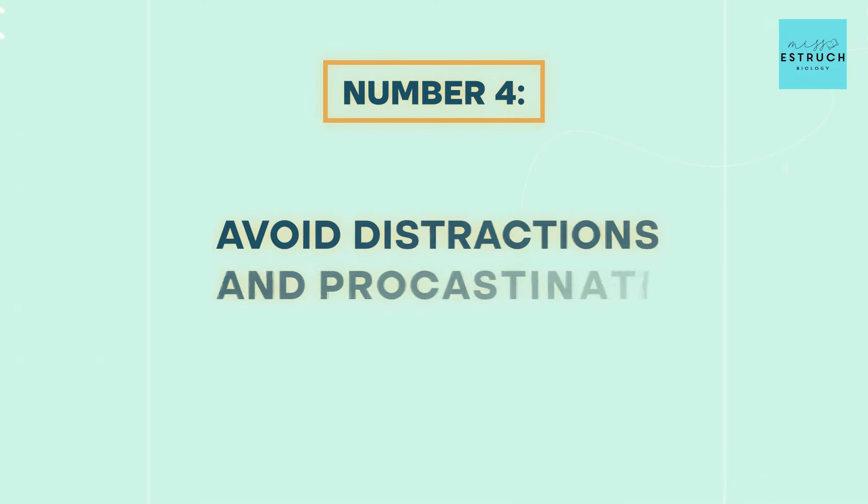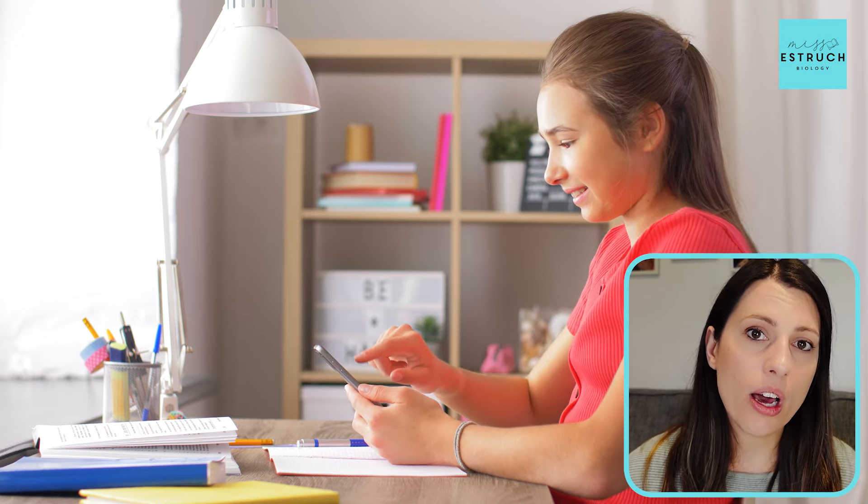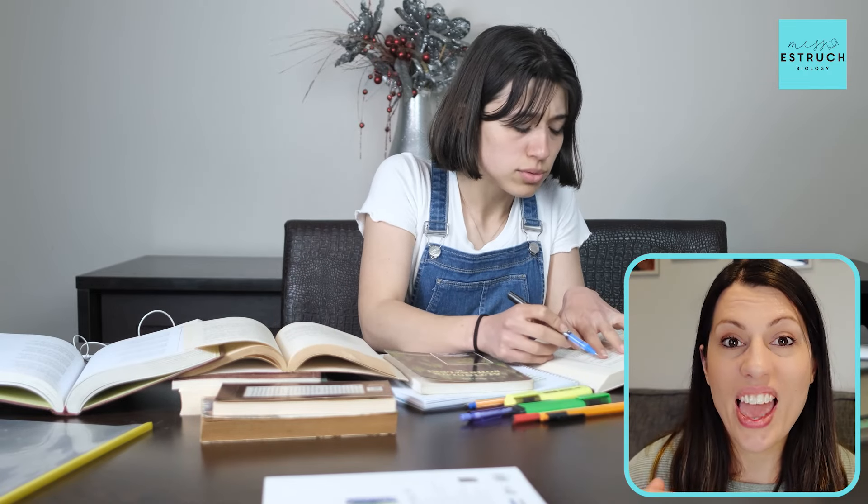Number four is avoid distractions and procrastination. Now we all know that affects the quantity of revision you can do, but it also affects your mindset, your stress and anxiety. The reason for that is if you've got distracted and procrastinated for let's say half the day, when you then start to try and do your work you start to realize everything you haven't done, that list builds up, and that's when the panic and overwhelm can set in. So if you can put in place strategies to reduce the likelihood of getting distracted, you are preventing that unnecessary stress.